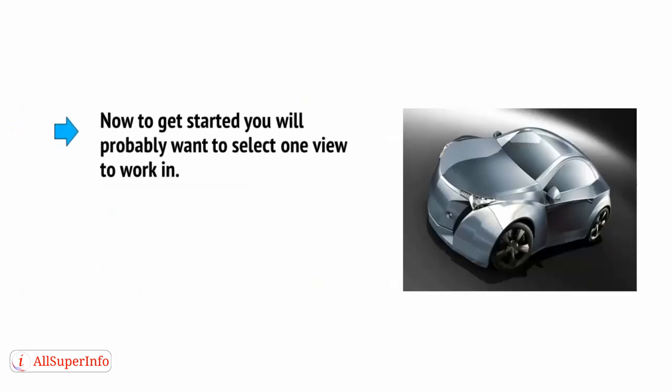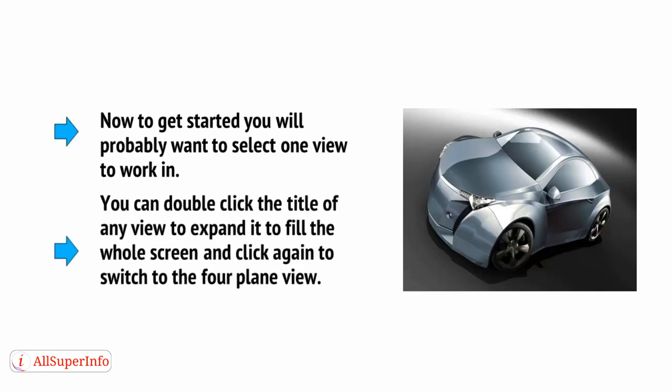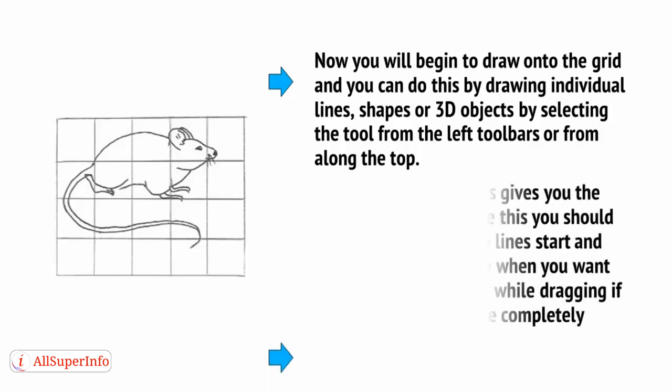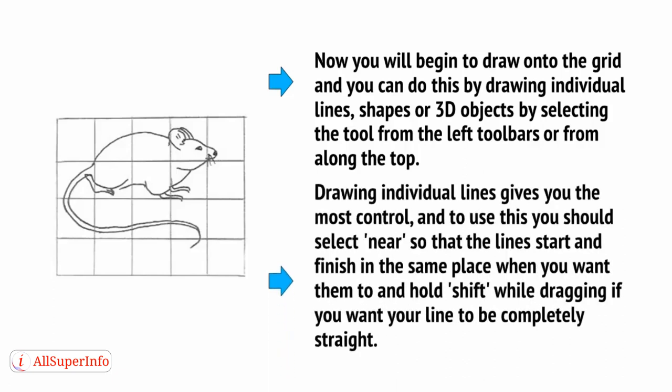To get started, you will probably want to select one view to work in. You can double-click the title of any view to expand it to fill the whole screen, and click again to switch to the four-plane view. You will then begin to draw into the grid, and you can do this by drawing individual lines, shapes, or 3D objects by selecting the tool from the left toolbars or from along the top. Drawing individual lines gives you the most control. To use this, select Near, a checkbox at the bottom of the screen, so that the lines start and finish in the same place when you want them to.